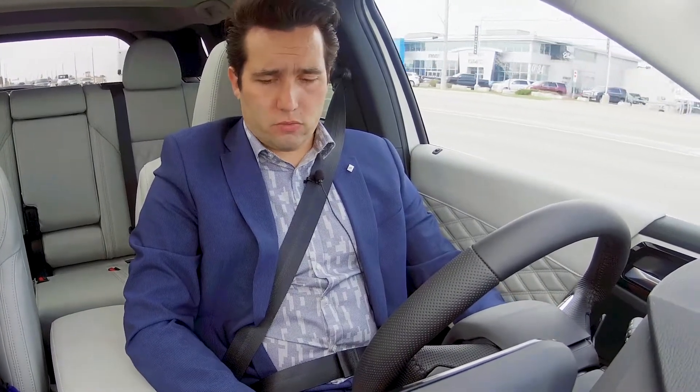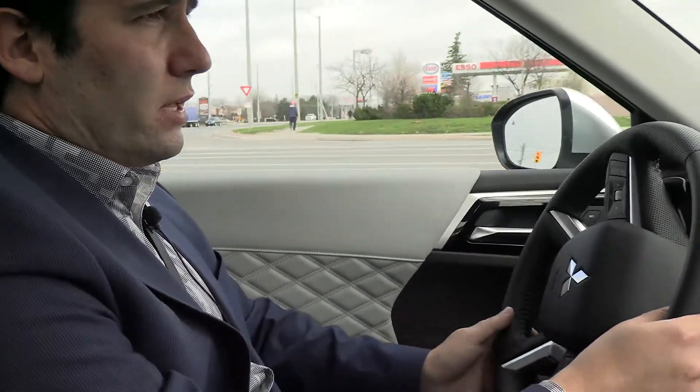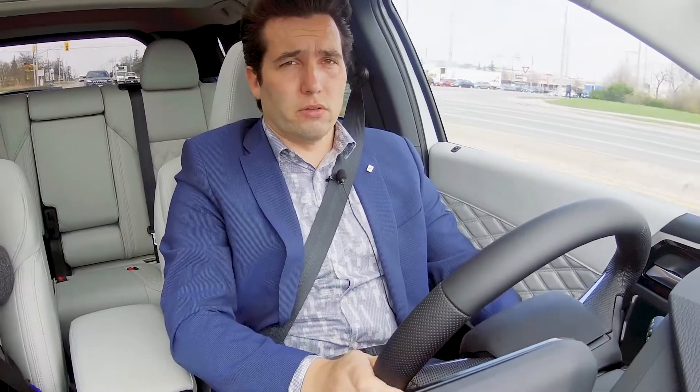Here we are on a drive in the new Mitsubishi Outlander 2022. One thing you'll notice that's really, really nice about this vehicle is it's very quiet in here. We have a sound acoustic windshield and double pane glass, which is essentially exclusive for this class. I don't know of any other vehicle of this size and price range that has something like that.